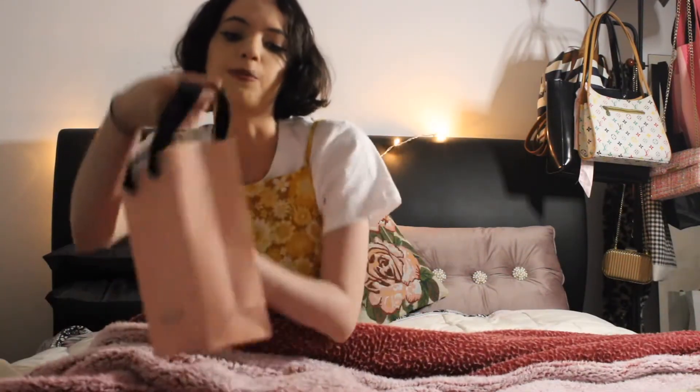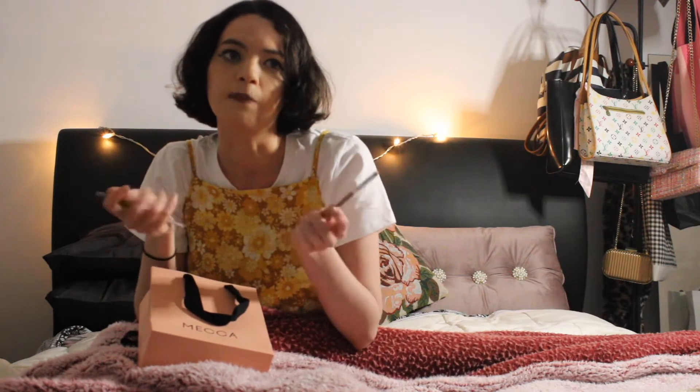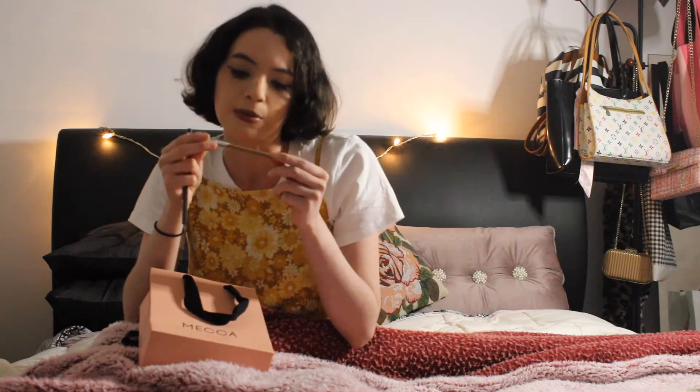Judging by this pretty little pink bag, I went to Mecca just for two things. These are eyebrow pencils — the Mecca Max Brow Guru Micromatic Pencil. I was just looking for some new brow pencils. I thought these were really pretty colours — this one is auburn and the other is dark brown.